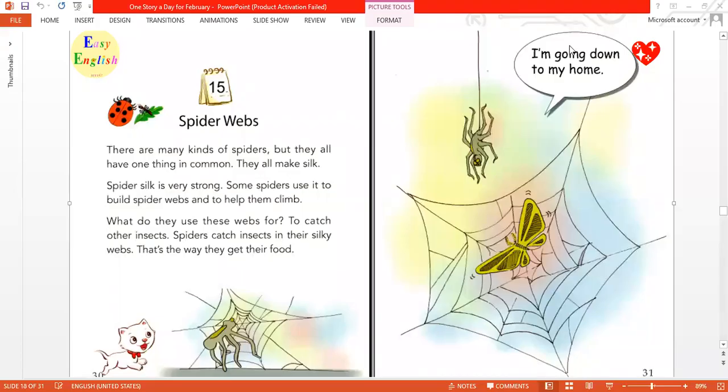Easy English for Beginners, Story 15: Spider Webs. There are many kinds of spiders, but they all have one thing in common — they all make silk. Spider silk is very strong. Some spiders use it to build spider webs and to help them climb.